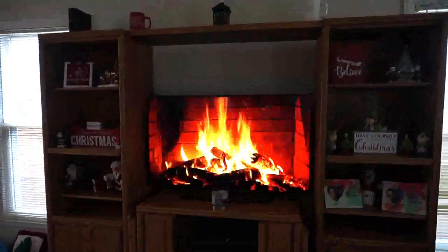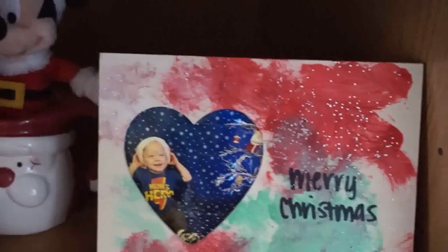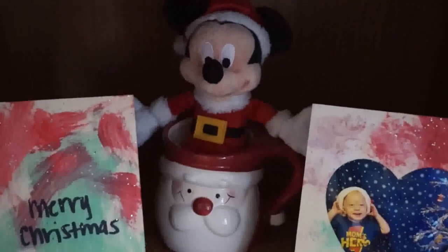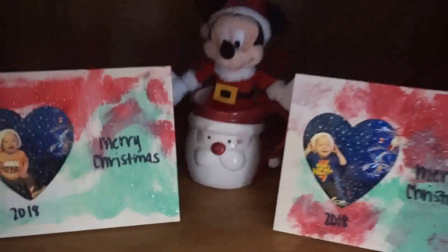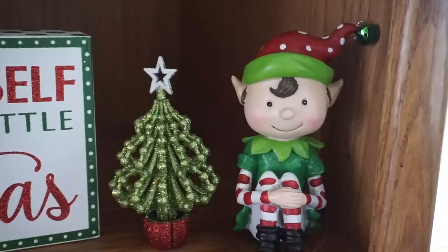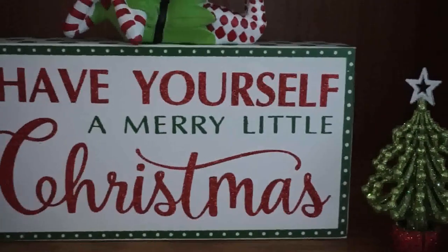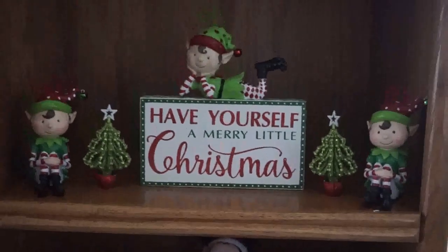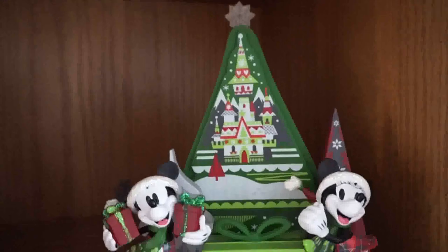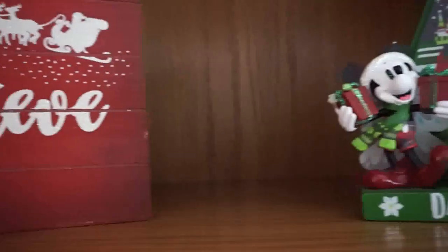Got to have the fire burning! These picture frames the boys actually made last year for Christmas at daycare. I have a little Mickey Mouse plush inside a Santa mug. This whole shelf is from Hobby Lobby — the sign, the elves, and the Christmas trees, which are actually ornaments I took the little string off of. This figurine is from the Disney store — a Christmas countdown. The 'Believe' sign is from Kroger.